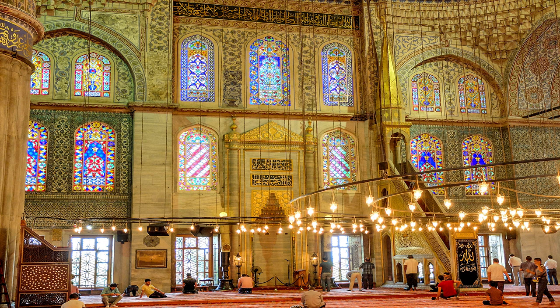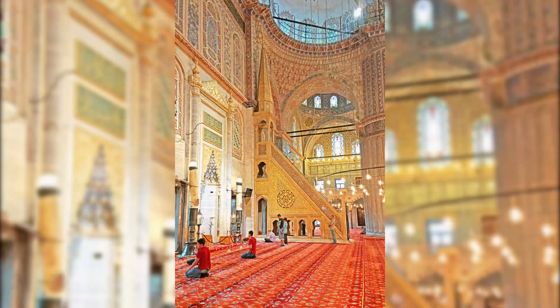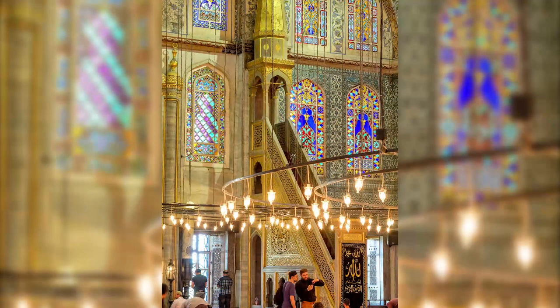The mihrab is located on the south-eastern side of the prayer hall and is made of finely carved marble with a muqarnas niche and two inscription panels above it. To the right side of the mihrab is the exquisitely decorated minbar where the Imam stands when delivering his sermon. The mosque's layout ensures visibility and audibility of the Imam for all attendees.